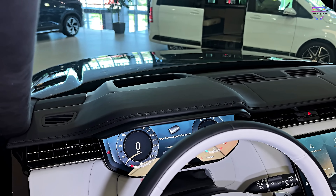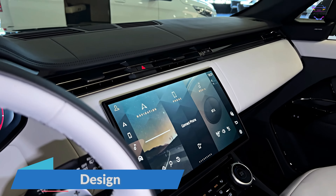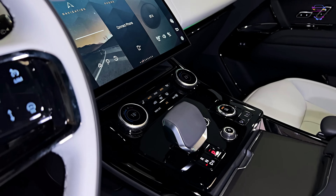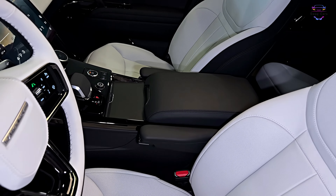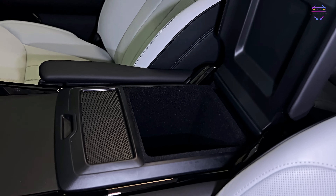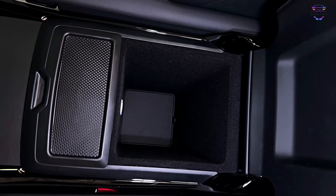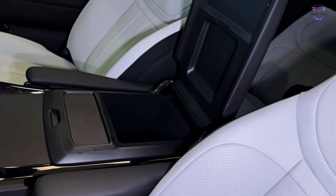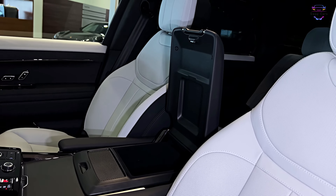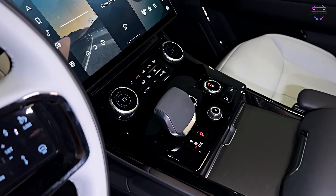Stepping inside the 2023 Range Rover Sport is like entering a world of luxury and refinement. The cabin boasts premium materials, including supple leather, genuine wood trim, and brushed metal accents. The seats are comfortable and supportive, providing ample legroom and headspace for all passengers. The optional executive seating package offers rear-seat passengers a truly indulgent experience, with reclining seats, a center console, and additional entertainment features.